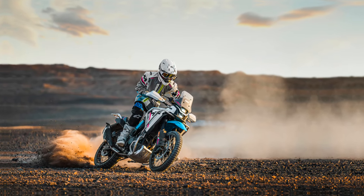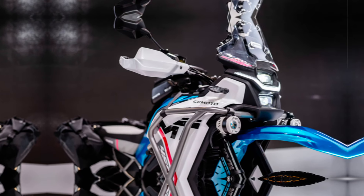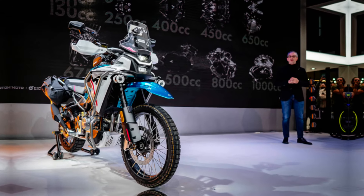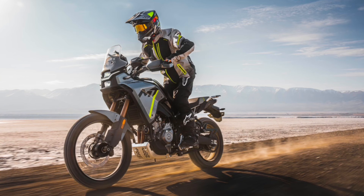The bike also gets a few amenities like the Bosch dual-channel ABS, switchable for the rear via a dedicated handlebar button, and a Bosch traction control system that can be deactivated via the 5-inch TFT display. Said display also gets Bluetooth connectivity.